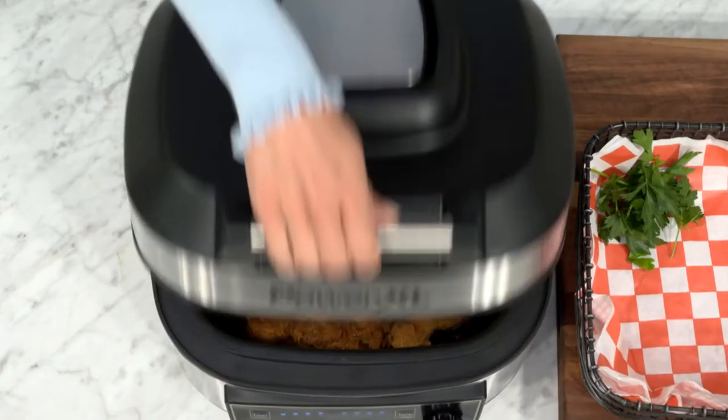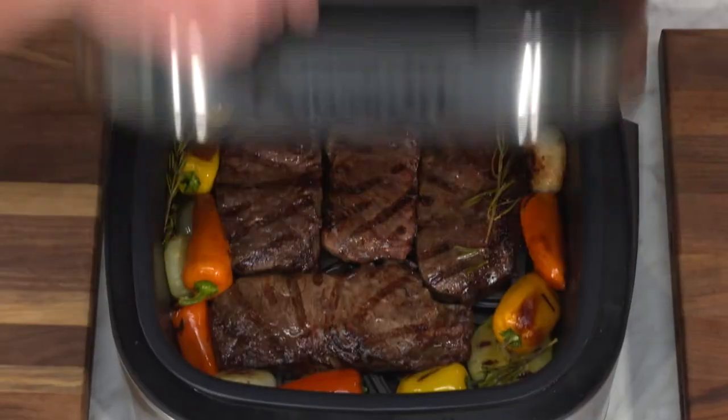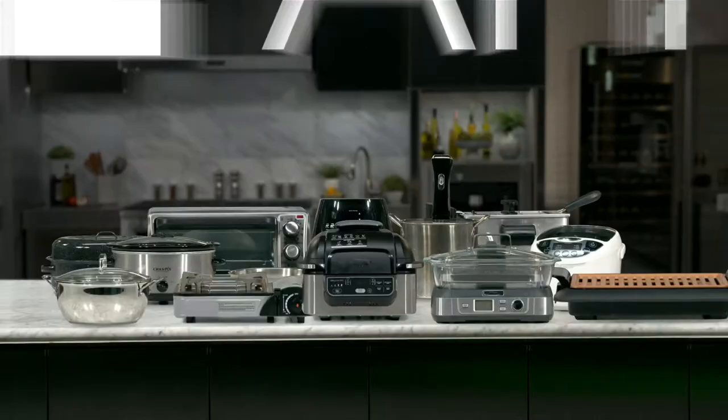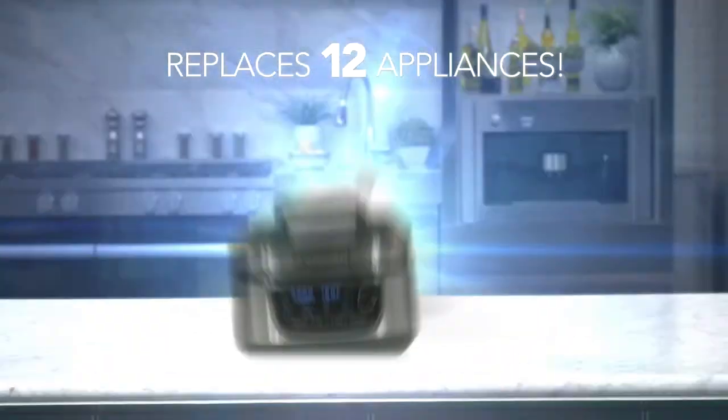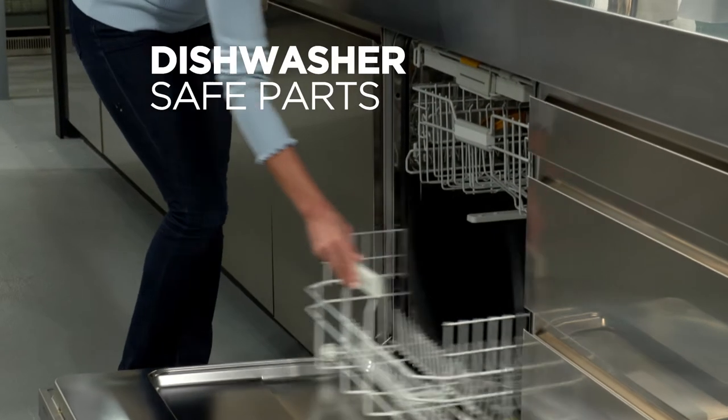With one-touch ease, you can make delicious southern-fried chicken with virtually no oil and no guilt. And with just one touch, you can grill a juicy steak with gorgeous grill marks. It replaces 12 different appliances all in one high-capacity space-saving unit that clears your kitchen clutter and makes clean-up a breeze.